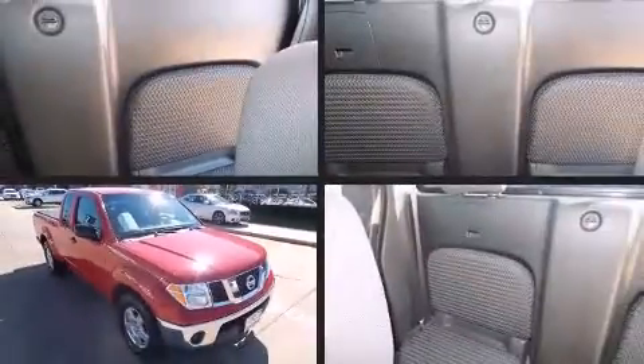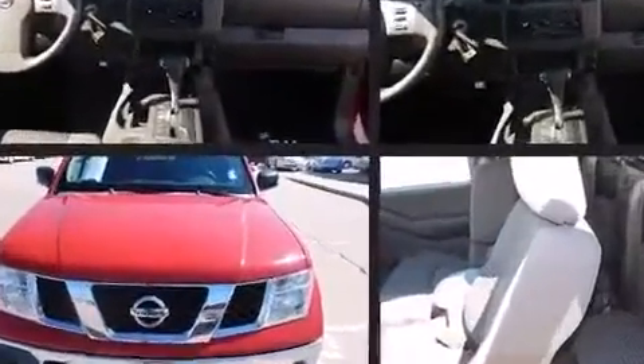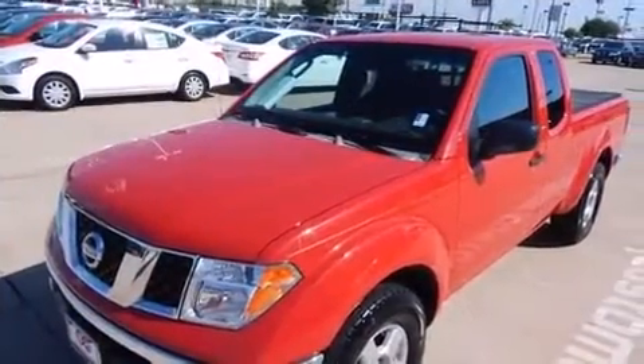The 2006 Nissan Frontier. This four-door, four-passenger truck has not yet reached the hundred thousand mile mark. It features an automatic transmission, rear-wheel drive, and a four-liter six-cylinder engine.